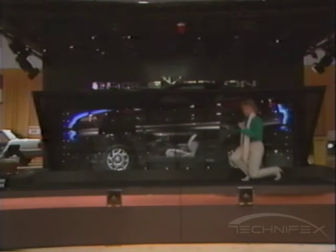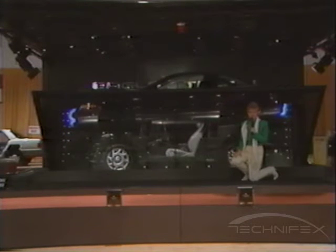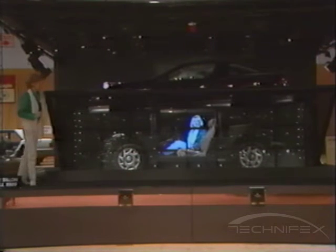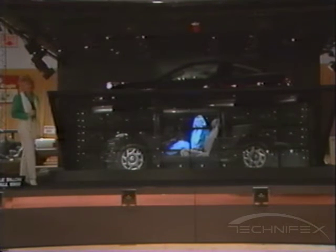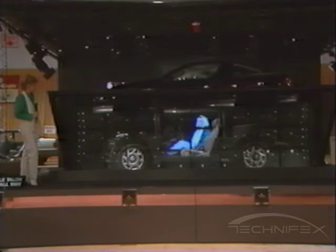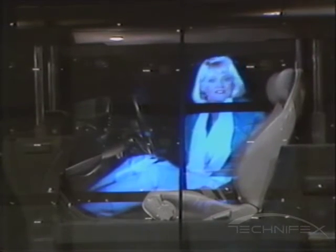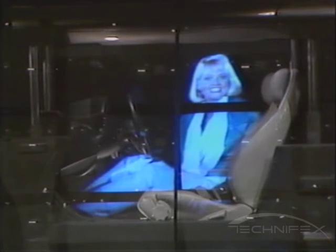Let's start first here with the cockpit — the aerodynamically designed interior of the Eagle Talon. This international sports coupe has contoured surfaces and perfect placement of every gauge, switch, and indicator. Add to this standard dual remote control side view mirrors, tilt steering column, reclining front bucket seats, and other luxuries, and you have the kind of interior that serious drivers dream of. And there's ample room for luggage with easy access through the hatchback.